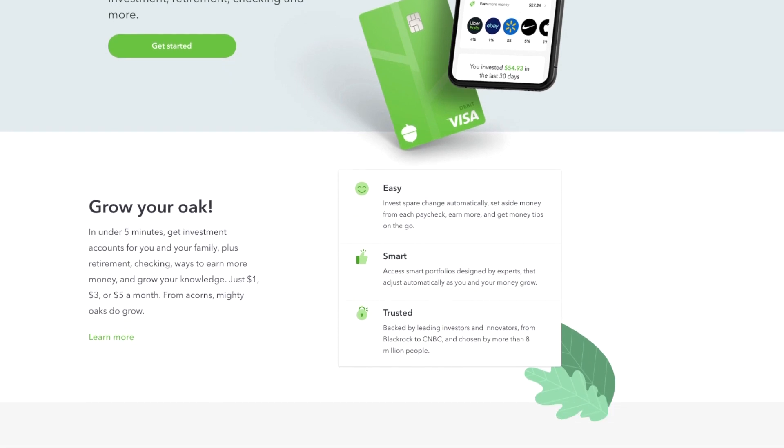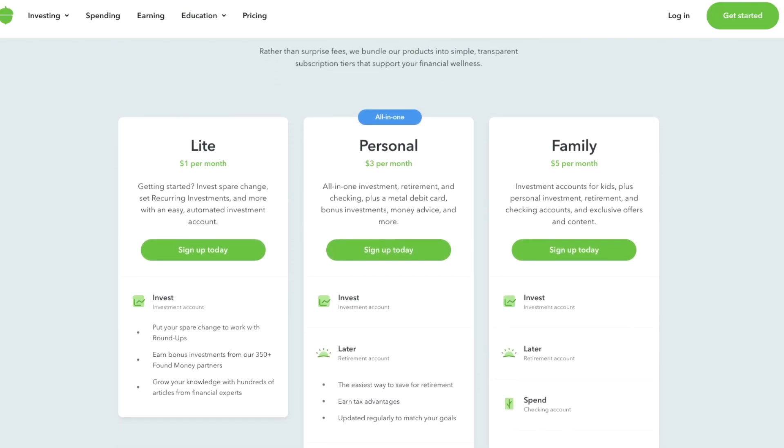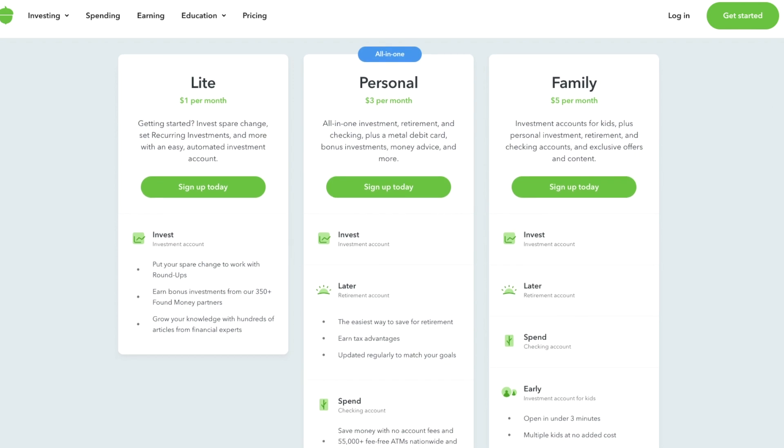I don't personally use Acorns because I prefer a little more control over my investment portfolio, but that doesn't mean you shouldn't use it. In fact, there are over nine million people actively using Acorns, which is a really good indication that the app is good. Acorns does require a subscription — there are three tiers at $1, $3, and $5 per month. Most people could get away with just the $1 per month subscription.